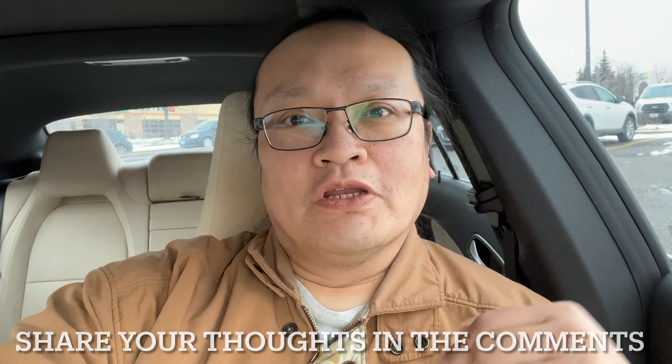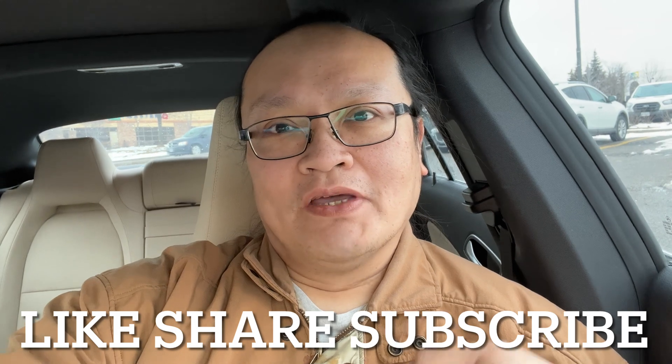So what do you think about this new Sony VRR firmware update? Please share your thoughts in the comments down below, and don't forget to click like, share, and subscribe to my channel so the next time I upload a video you will be notified. Thank you very much for watching, and goodbye.